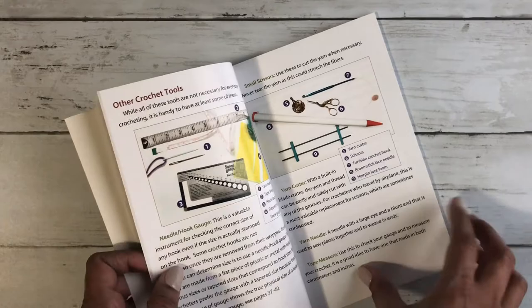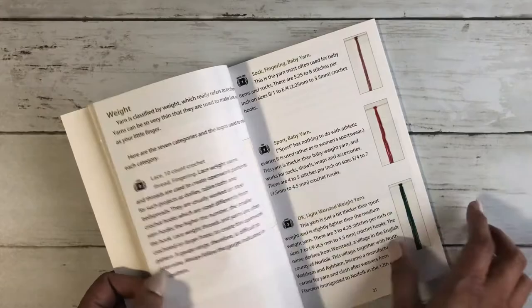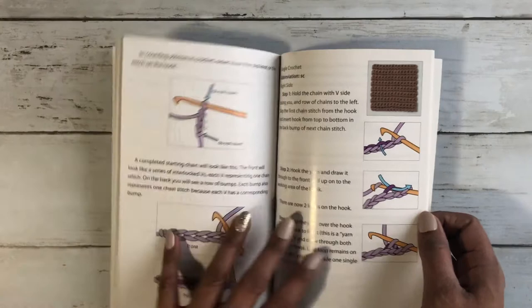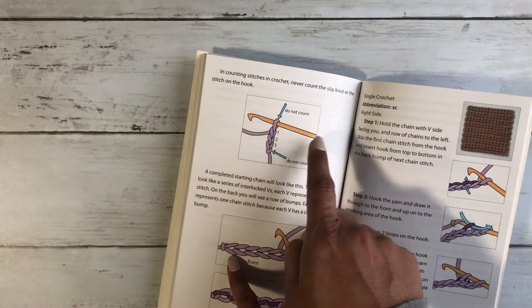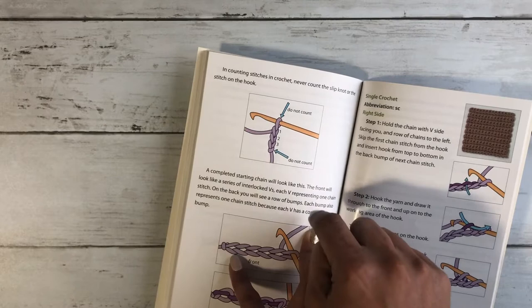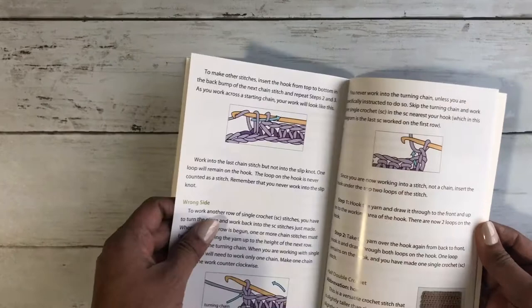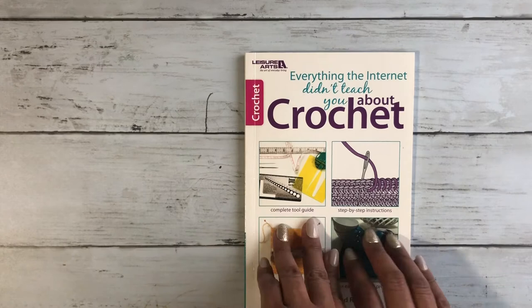It shows literally from the beginning — all the tools that you need and what each tool is for. You also go over all kinds of yarn, and it shows you a little bit about working with a pattern. You see pictures and everything. For example, when the pattern asks you to start from the second chain from the hook, there's a picture showing that the loop on the hook doesn't count — all that information you need when you're just learning crochet.